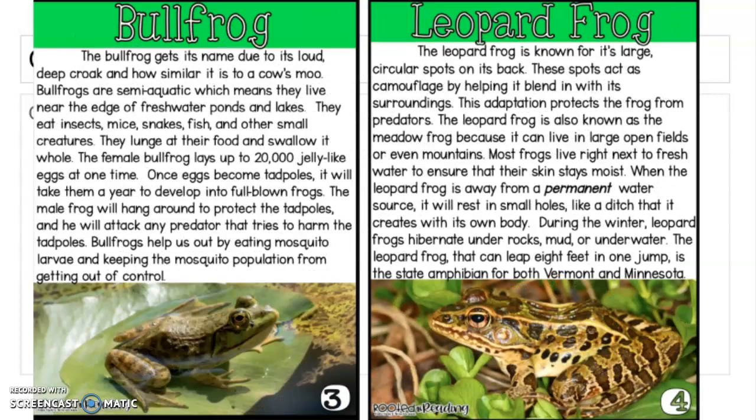Bullfrog. The bullfrog gets its name due to its loud, deep croak and how similar it is to a cow's moo. Bullfrogs are semi-aquatic, which means that they live near the edge of freshwater ponds and lakes. They eat insects, mice, snakes, fish, and other small creatures. They lunge at their food and swallow it whole. The female bullfrog lays up to 20,000 jelly-like eggs at one time. Once eggs become tadpoles, it will take them a year to develop into full-blown frogs. The male frog will hang around to protect the tadpoles and will attack any predator that tries to harm them. Bullfrogs help us out by eating mosquito larvae and keeping the mosquito population from getting out of control.